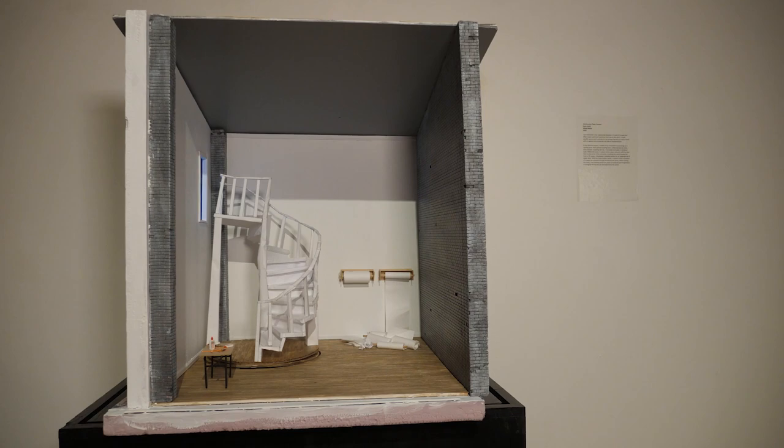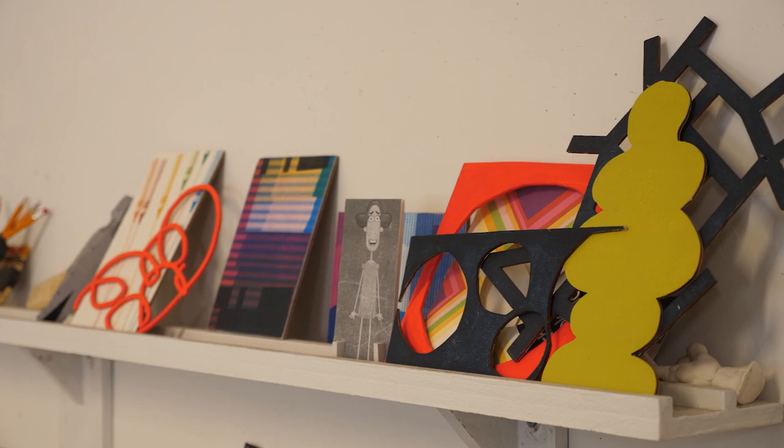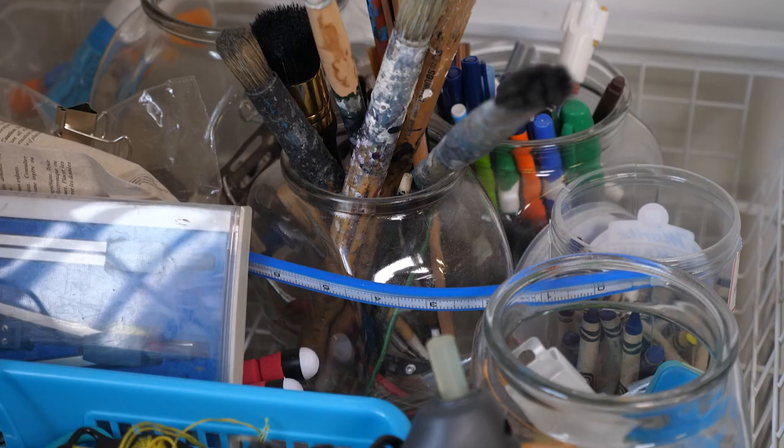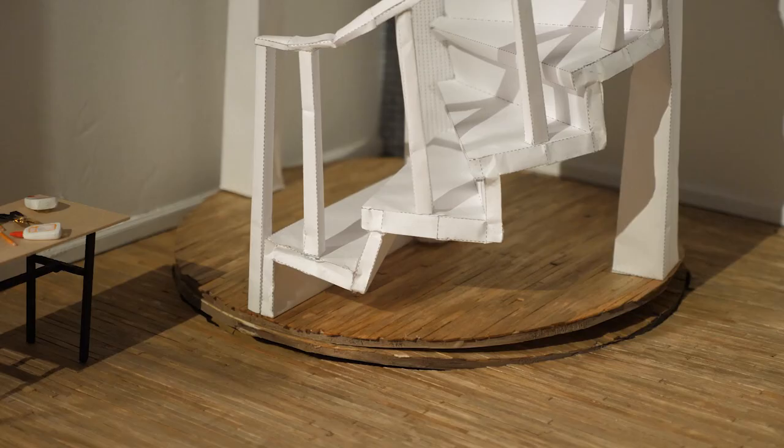In making my room I went down a rabbit hole of all these different people on YouTube that made dioramas — whether that's for gaming or replicas. I really liked how people were just using found objects around their home to create these dioramas, so it was something I just became really interested in.